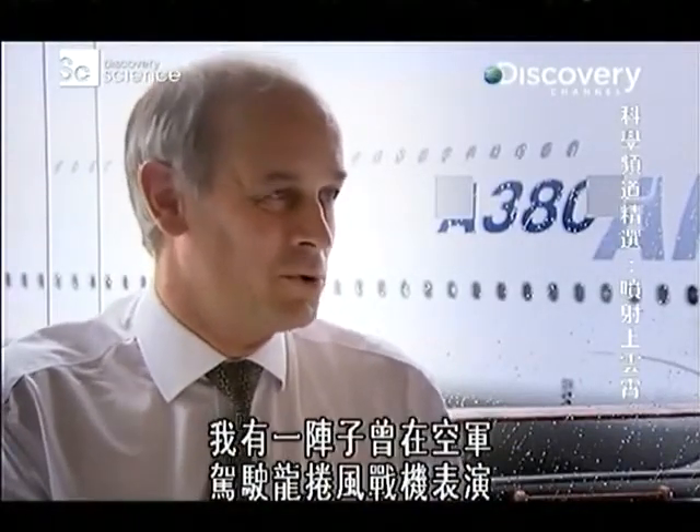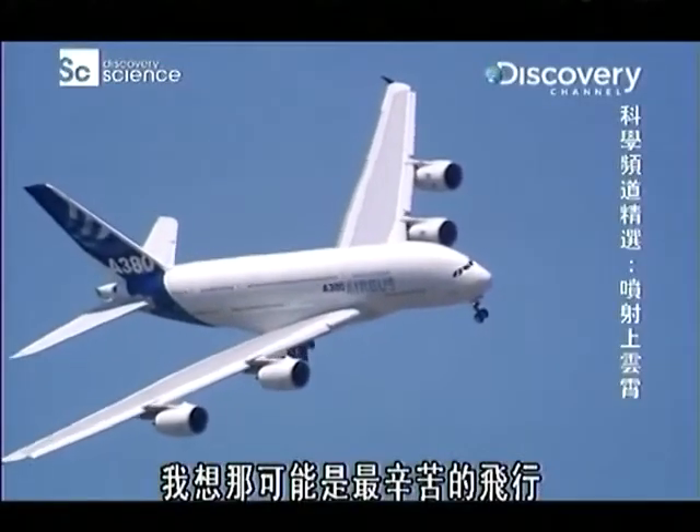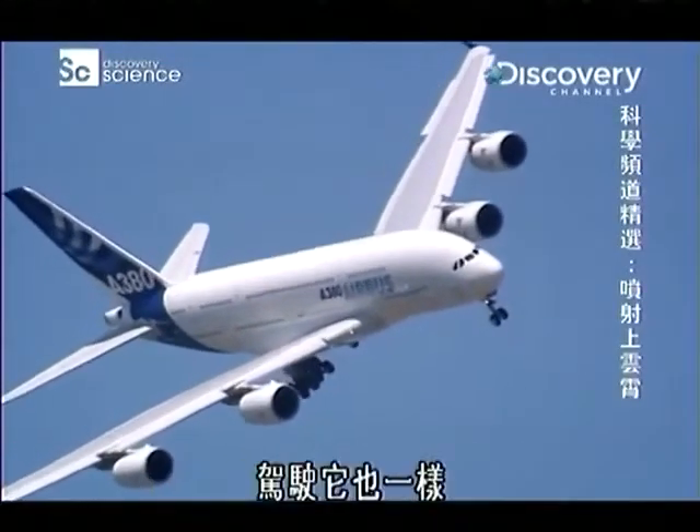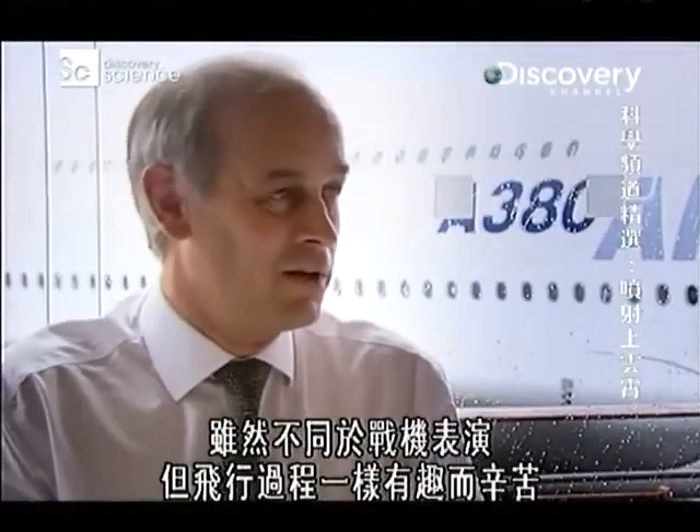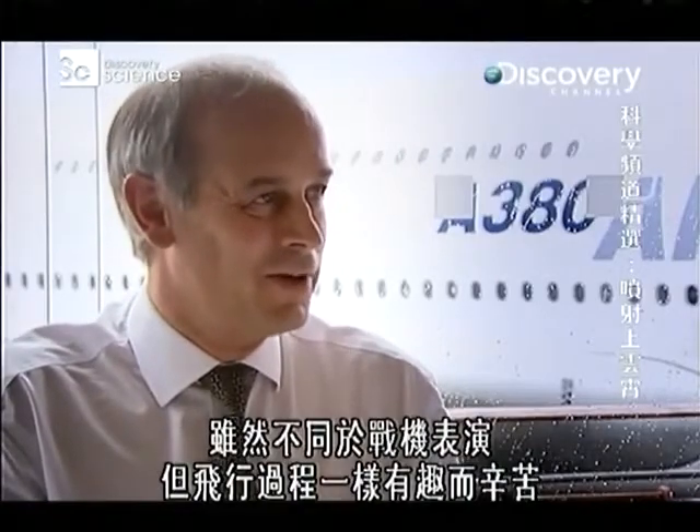I love display flying. I displayed the Tornado in the Air Force for a while, and I think that's probably the most demanding sort of flying you can do. And here as well, it's not the same sort of thing as displaying a fighter aircraft, but it's interesting and demanding flying.